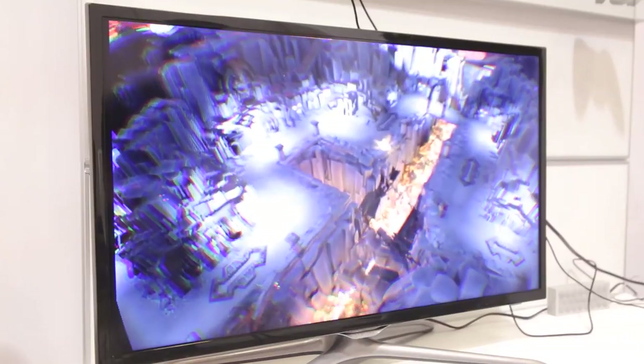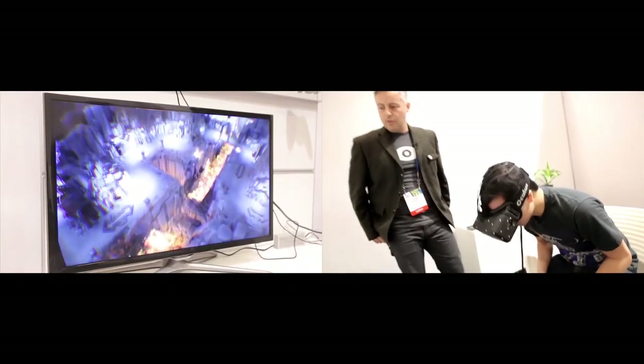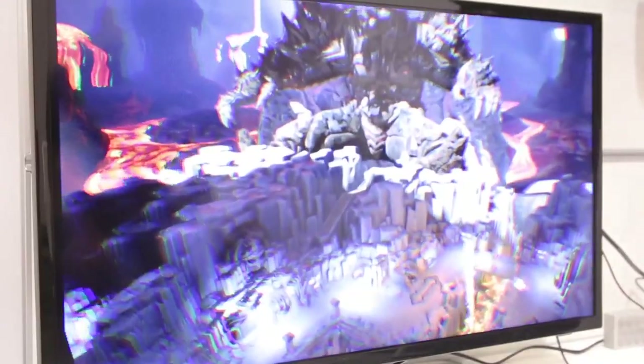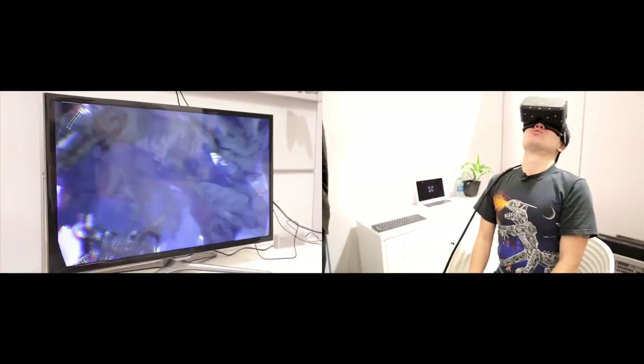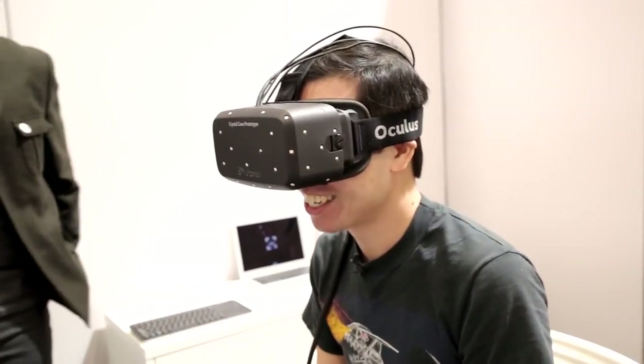Positional tracking is actually one of the big features of Crystal Cove that we're excited to share with you. So what you're doing now is you can lean in and out, you can lean side to side, and you have just a really natural range of motion. Does that feel a little bit different from what you saw last year at CES? Yeah, this is a whole different world.